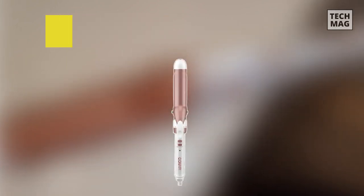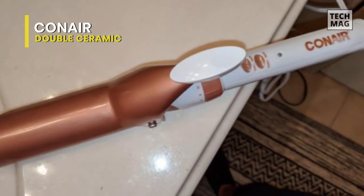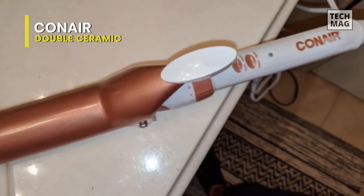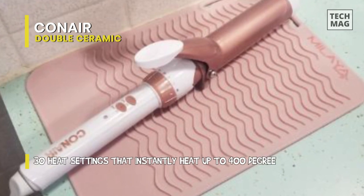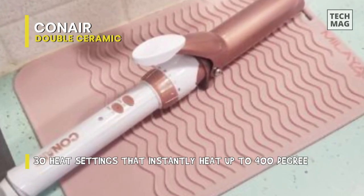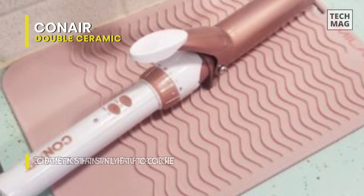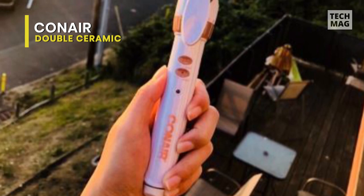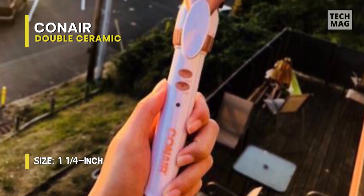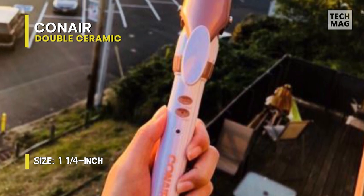Next is the Conair Double Ceramic. This 1.25-inch curling iron, intended to produce loose, flowing curls, has a higher ceramic content for more equal heating and attractive, long-lasting styles with less frizz. It has 30 heat settings, including turbo heat boost and instant heat-up to 375 degrees Fahrenheit. For styling hard-to-reach areas, there is a burst of heat, as well as an auto-off feature and a special cool tip for handling that is safe and simple.